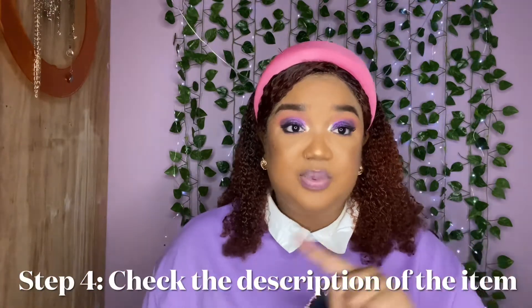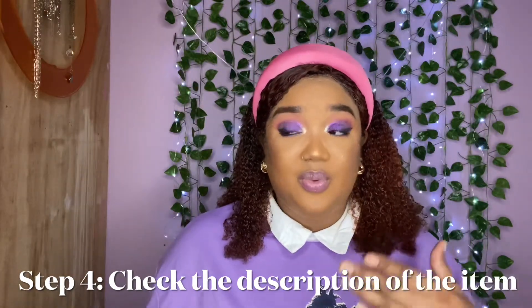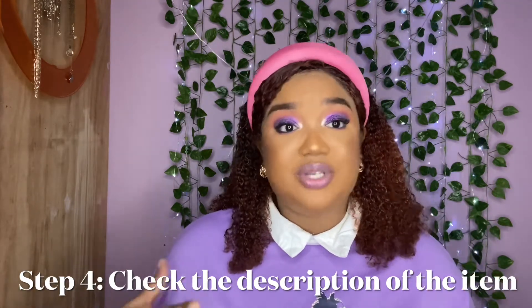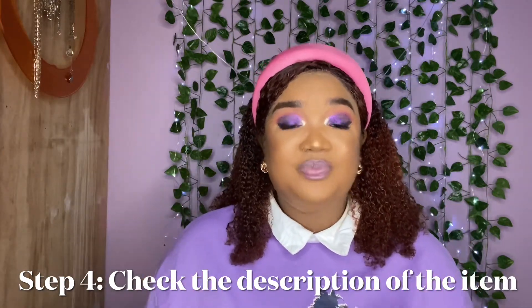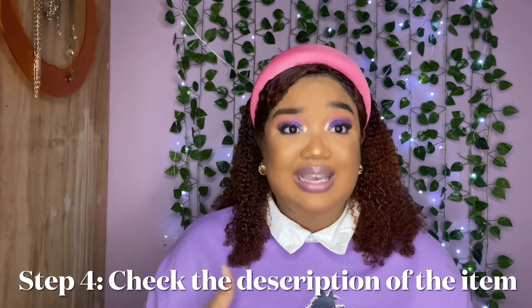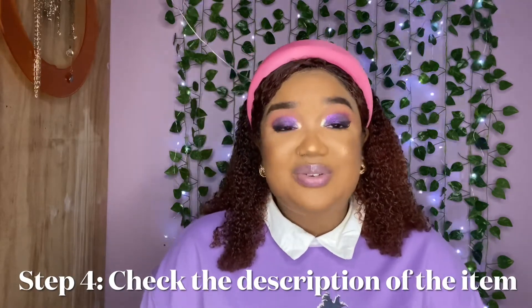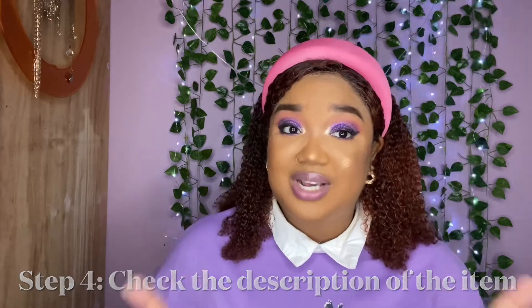There have been many times when I've wanted to put something in my cart, and going through the reviews I'm seeing more and more people saying it had no stretch, the material was cheap, or by the second wash the print was gone. Step four: check the description of the item. That will give you an idea of what you're working with — it tells you exactly what material it's made of, whether it's polyester, cotton, spandex, or a mixture. Pay attention to that because it lets you know if there's any give in the material and if it can take a few washes.